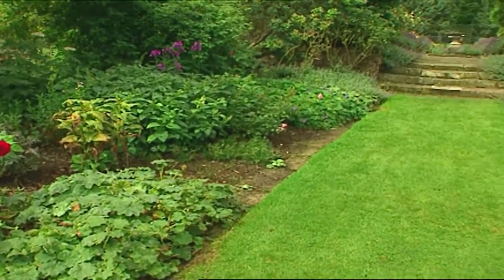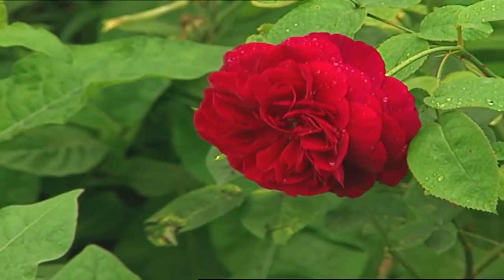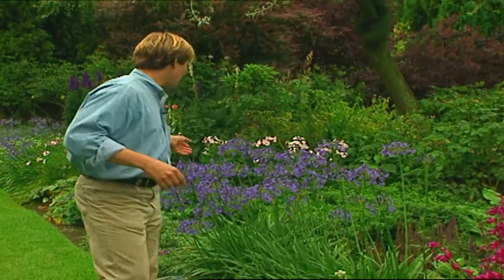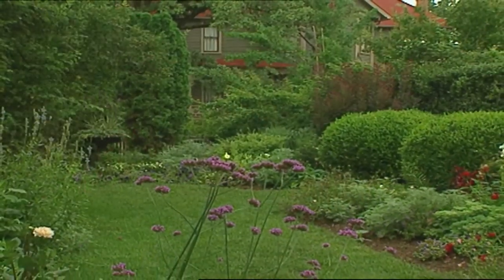I think the reason these borders always look so good is that there's something coming on all the time — none of these flowers all bloom at once. There were geraniums several months ago, the roses were blooming just last month, but now you have lots of color coming on with the penstemons, agapanthus, and phlox. And even later, we'll have asters. So it's important to remember that you should have a progression of bloom in the border right up until the first frost. There are so many wonderful plants to choose from — this is actually quite easy to achieve.